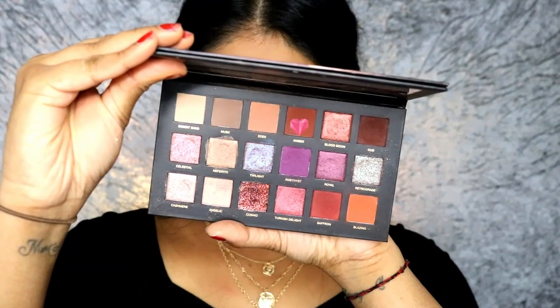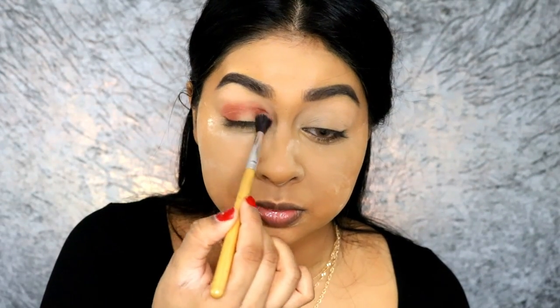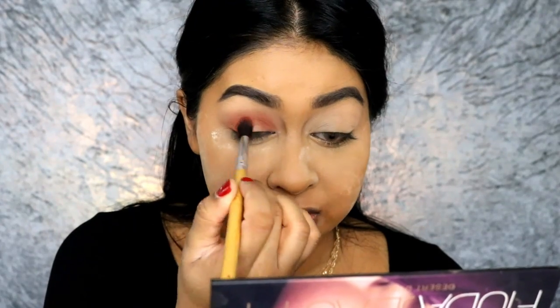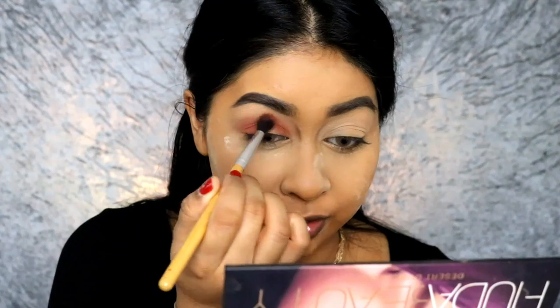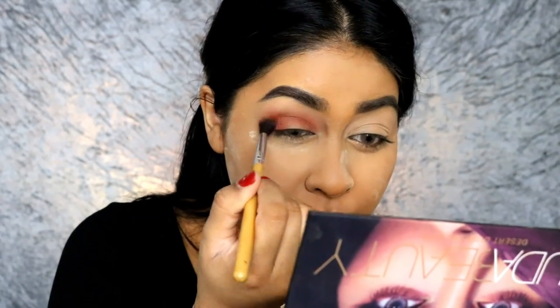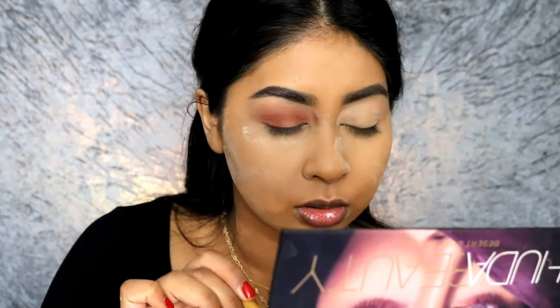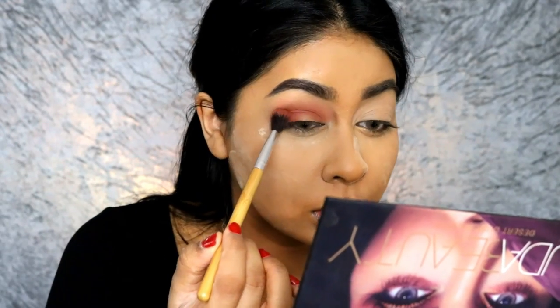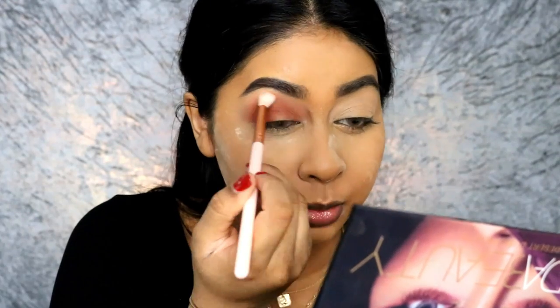I'm grabbing the shade Amber. Let's grab a clean brush and blend the edges. I'm telling you, this technique is so much easier. Even when I was younger I was so emotional — I really really want to diffuse it, pack it on there. Blend, blend, blend, blend.